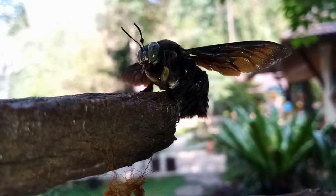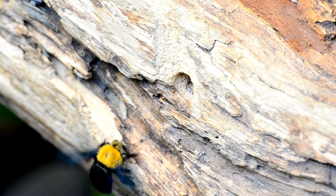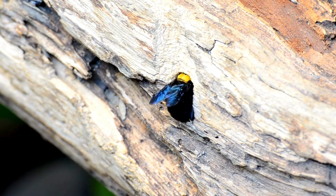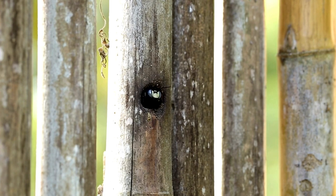One of the most interesting habits of Carpenter Bees is their nesting behavior. Instead of building hives like honeybees, Carpenter Bees create tunnels in the wood to lay their eggs. These tunnels can damage wooden structures, but they play an important role in the ecosystem as pollinators.